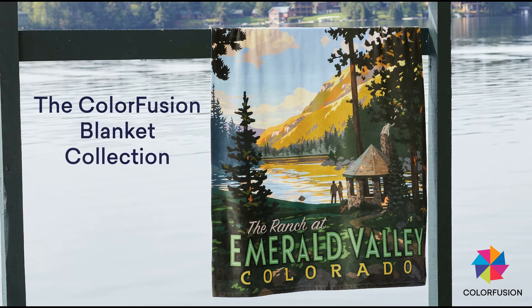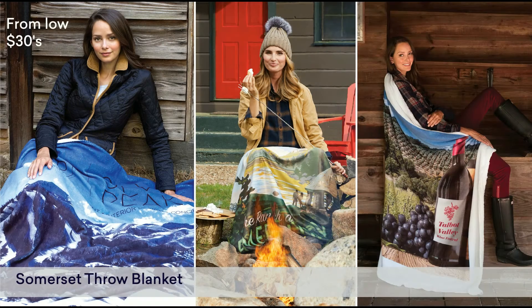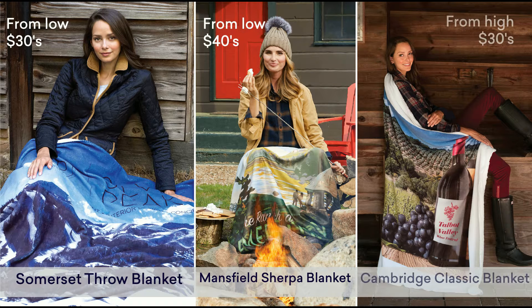If you're looking for a promotional product that sticks with recipients — one that carries great impact — consider our Colorfusion blankets. With Colorfusion, you can boldly imprint the most complex multicolor graphics or logos.